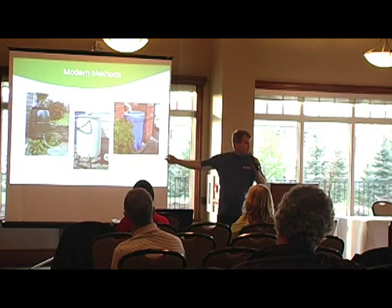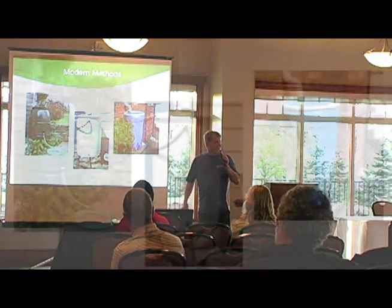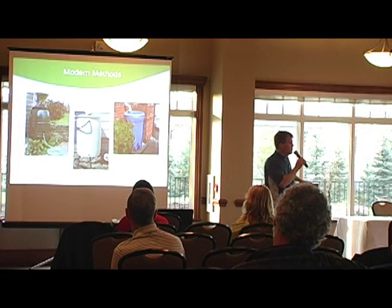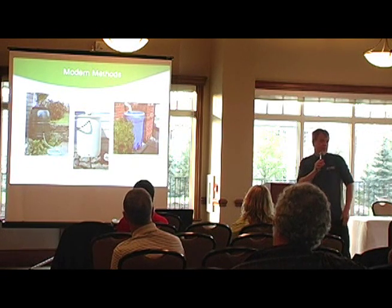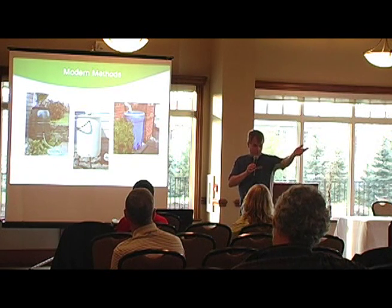There are modern methods now. We don't have to dig holes out of rock to harvest rainwater — there are rain barrels. You can't keep a rain barrel in stock if you're a retailer nowadays. But these are only part of the solution. If you have a thousand square foot roof, every time it rains one inch you get 750 gallons of water. If your rain barrel only holds 50 to 75 gallons, then 90 to 95% of that water is going right down the drain.